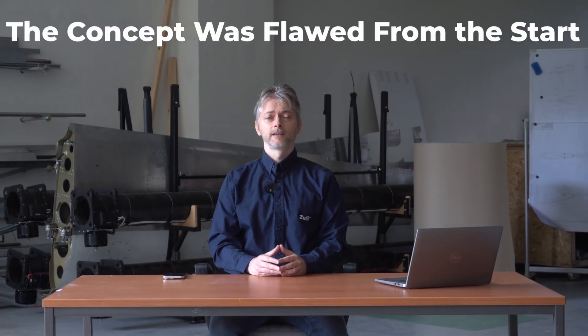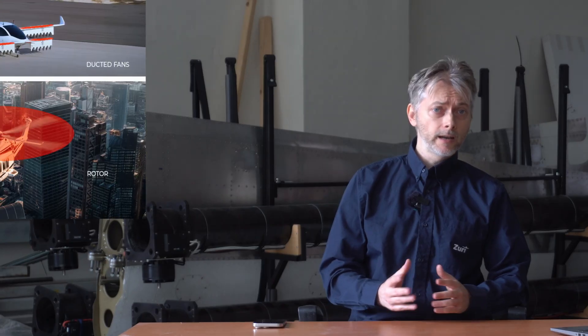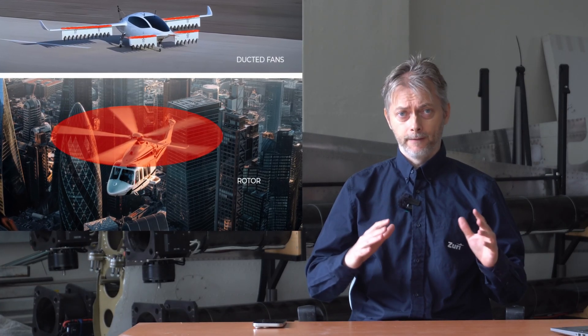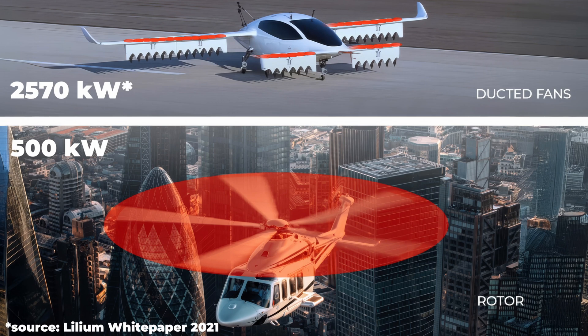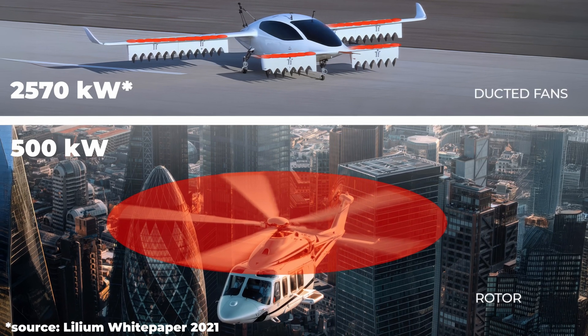So what went wrong? Physics. The concept was flawed from the very beginning. Imagine a helicopter — it has a large rotor, and the crucial factor is that enormous disk area. Lilium tries to move the same mass of air through 30 tiny ducts, and that is extremely inefficient. They need five times more hover power, and batteries that deliver both high power and high energy simply don't exist yet.